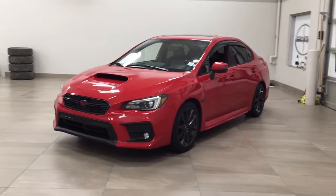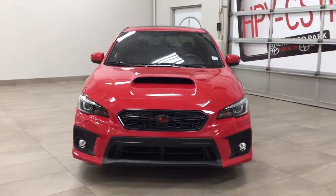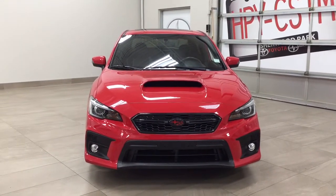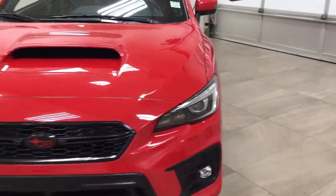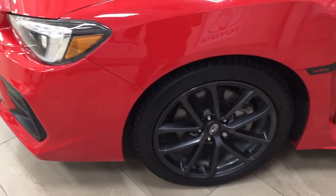A couple of the exterior features you will see on this Sport-tech are its daytime running lights. You also have your fog lamps. And if we take a closer look on the side here, you have your 18-inch aluminum alloy wheels.